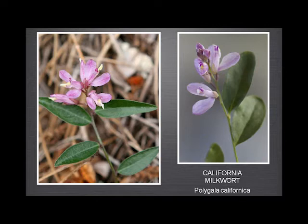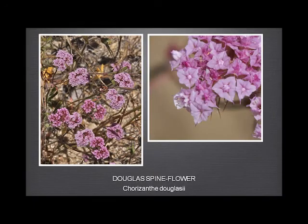Douglas' Spineflower is a rather strange plant. It seems to grow in two distinct forms: a very low-growing mat, and on quite tall stems of six or eight inches. In open sandy areas it seems to be more mat-like, and if it's among grassland it grows a bit taller.